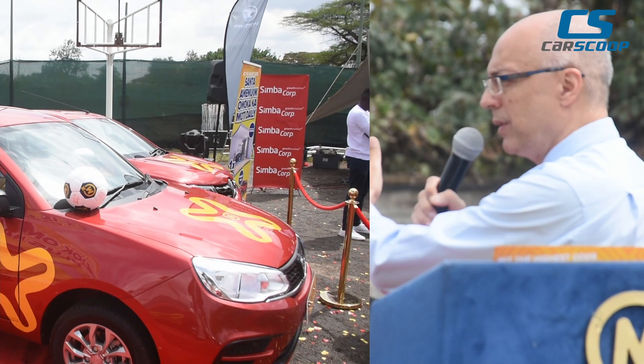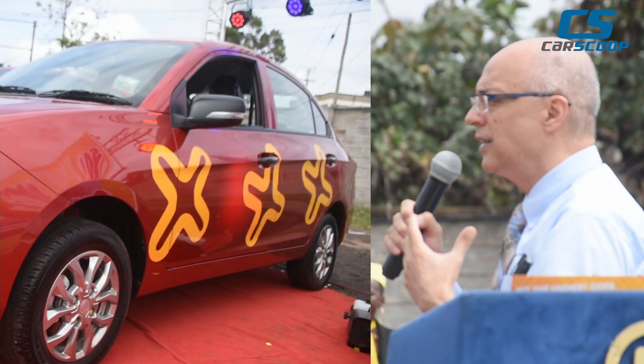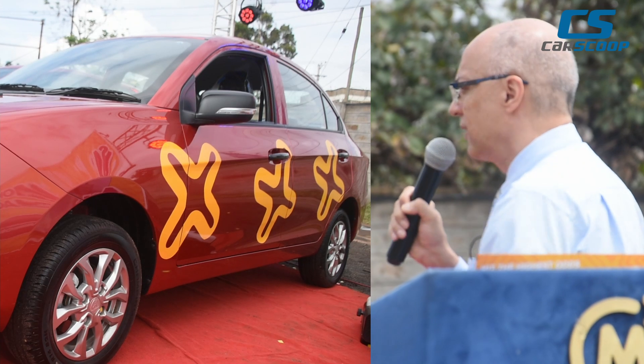The car is locally assembled in Mombasa at ABA, which means we are promoting Kenyan jobs, promoting Kenyan companies, and providing opportunities for people to put their hands into bringing this car to life.